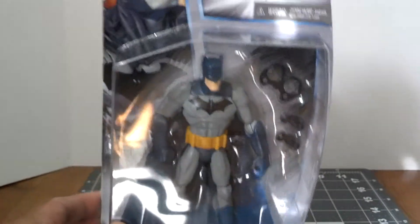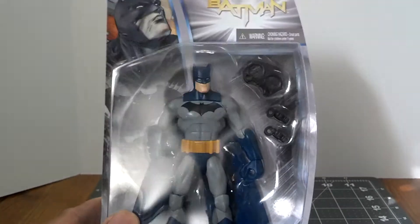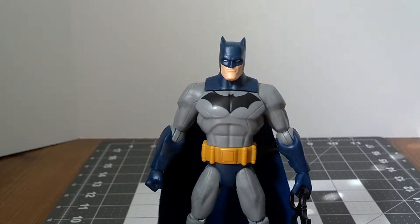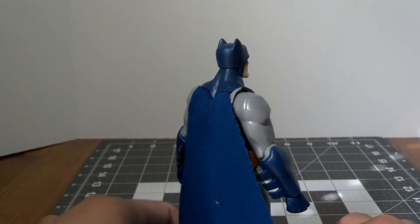Pretty nice packaging here. If you're into just buying the figures and not opening them at all, I would recommend this guy as well. Pretty cool. And here he is — Detective Batman.